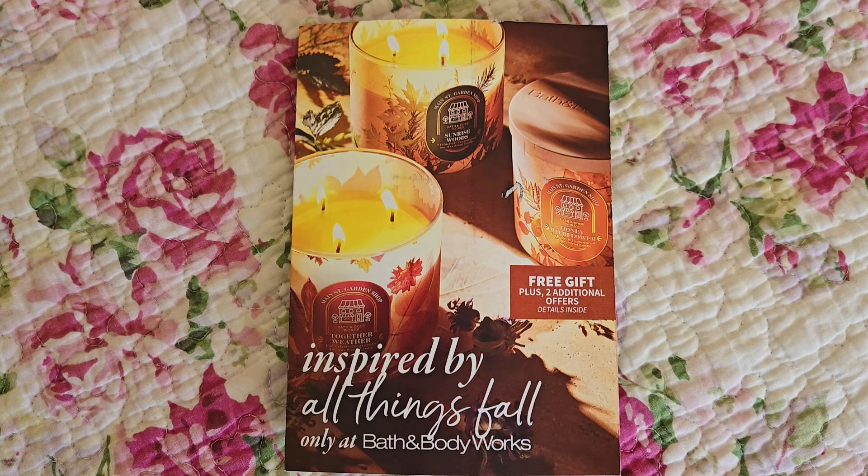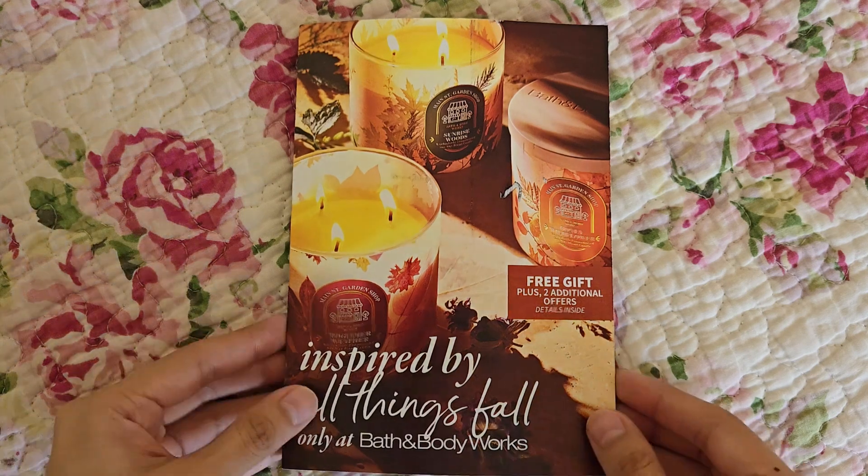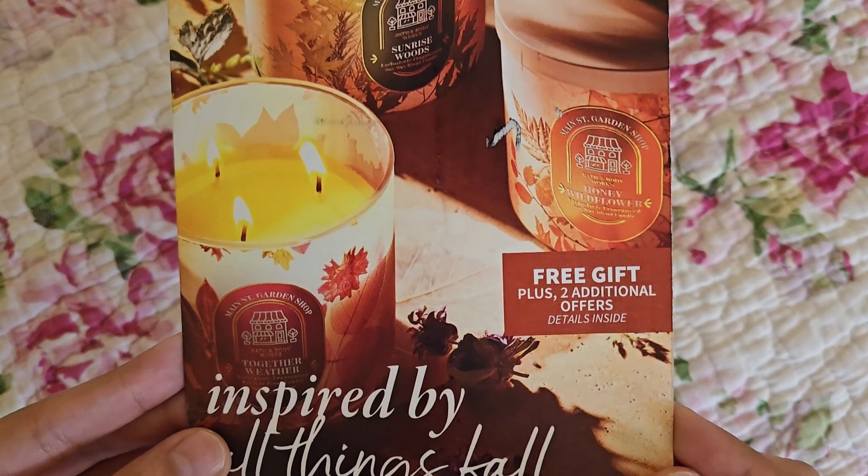Of course, not everyone receives physical coupons — some people get it straight to their email, some get it loaded digitally onto the app, and some people just don't get any unfortunately, even after requesting it. That's the case with my sister. Anyway, here is how it looks.